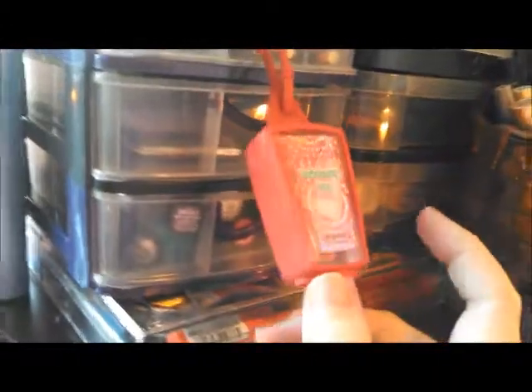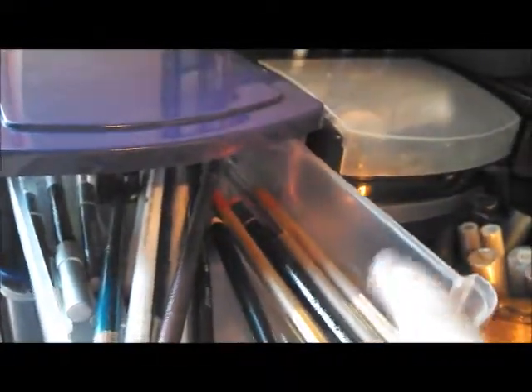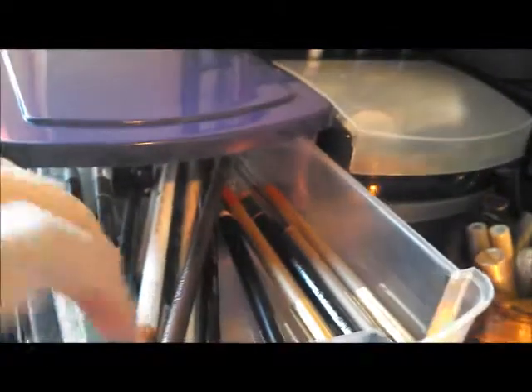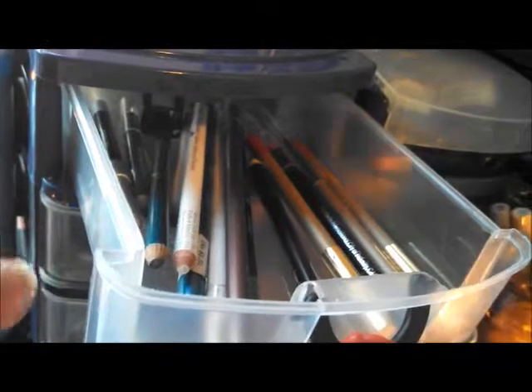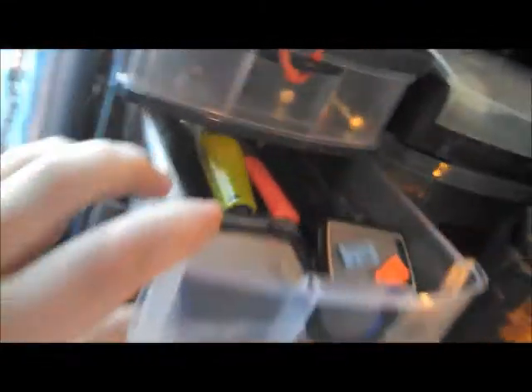Then we have a Bath and Body Works thing on this. In this first drawer we have my lip liners and my eyeliners. Lip liners are on this side — I have Milani and an off-brand. For eyeliners I have Elf, Wet n Wild, Icing, Ulta, and Jordana. And way in the back there's an eye pencil sharpener.